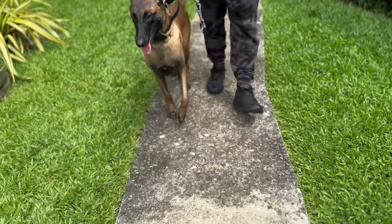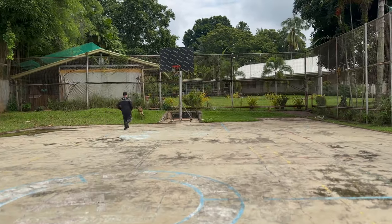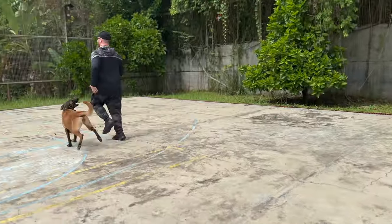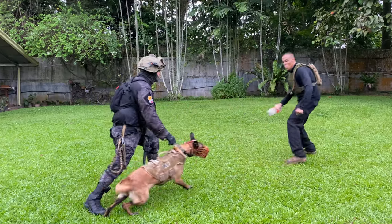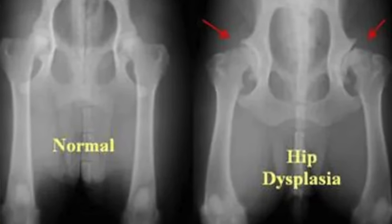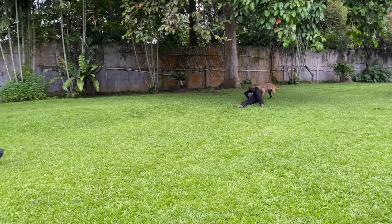Belgian Malinois are known for their exceptional abilities in protection work, outshining many other breeds. They are incredibly intelligent, trainable, and have a strong drive to work. Their agility and speed make them perfect for tasks that require quick response and action. One of the reasons they excel in protection work is their robust health — they are generally more tolerant of health issues compared to other breeds. While they can be prone to certain conditions like hip dysplasia, they have a lower risk for many common canine health problems, making them a reliable choice for demanding roles in protection, search and rescue, and police work.